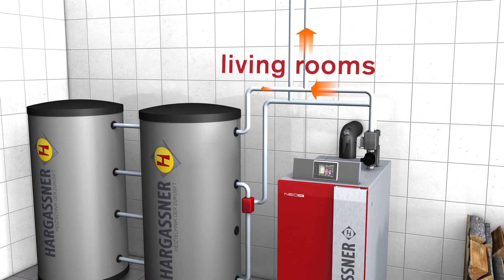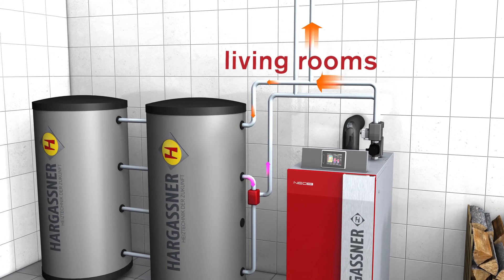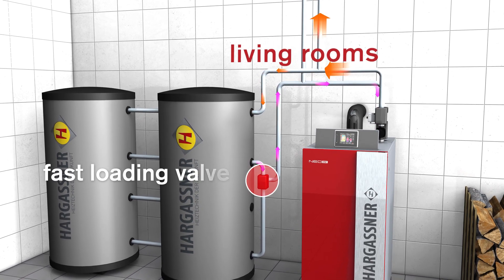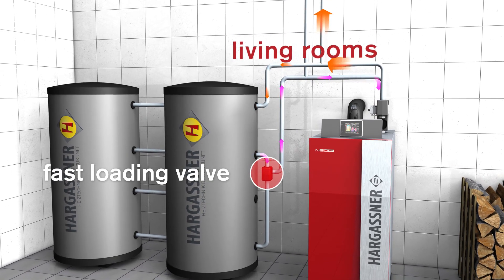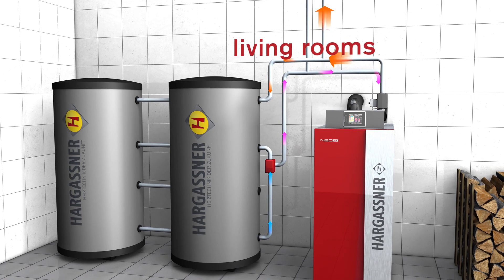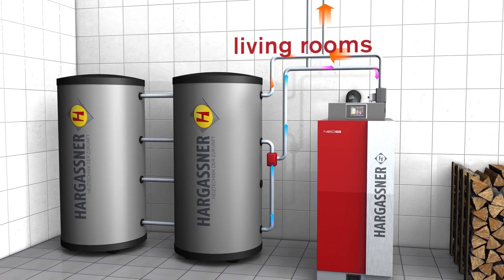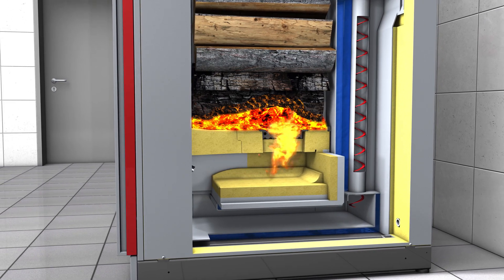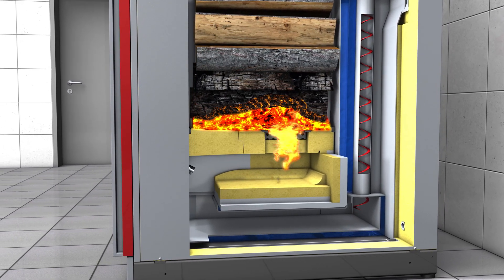Hargassner has perfected the accumulator tank control. During startup, the heat is rerouted by a fast loading valve to send heat as quickly as possible to the living area. As soon as the boiler starts to store the excess heat in the accumulator tank, the boiler is set to partial load. This extends the combustion period and increases heating comfort.